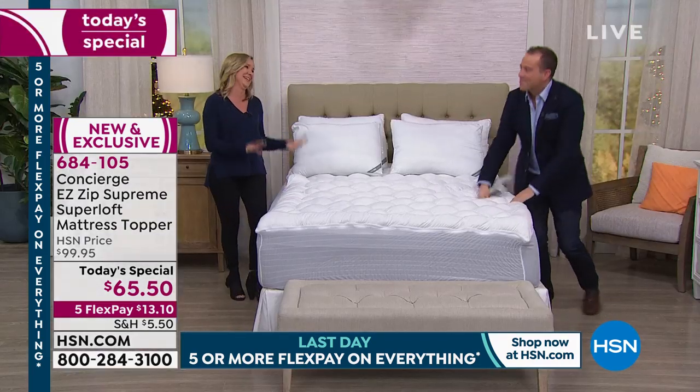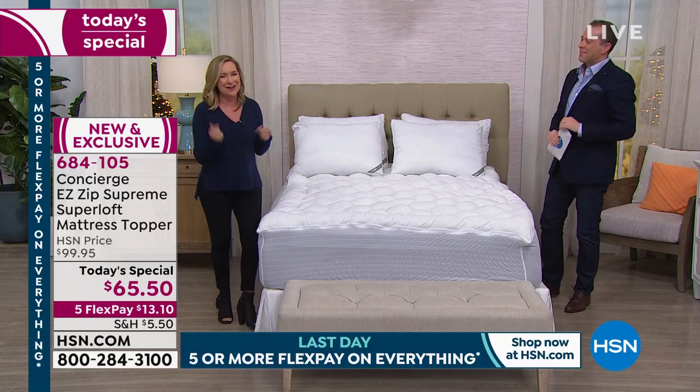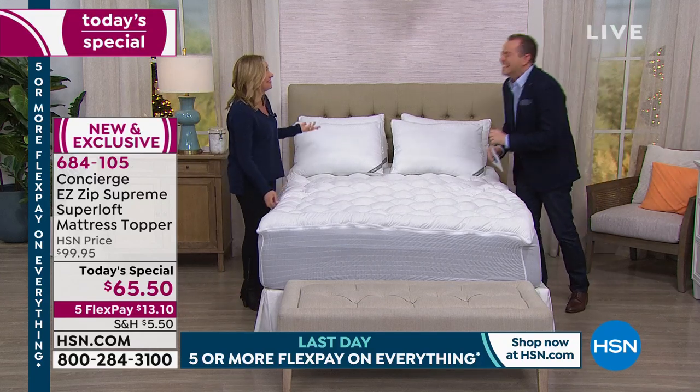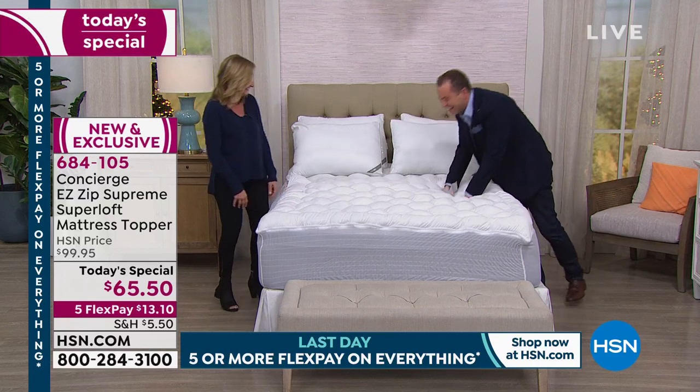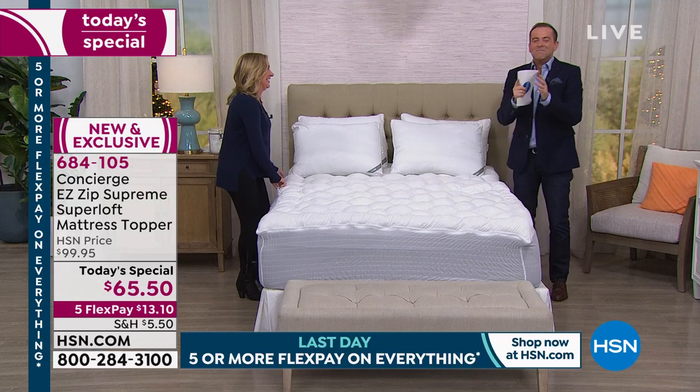It really is an easy zipper — it goes all the way around, easy to take off, easy to wash. I've been doing the same one all day. I don't know what happened. It's the perfect climax of the day — it really is.